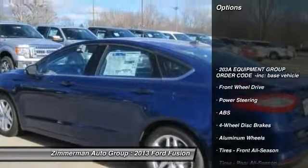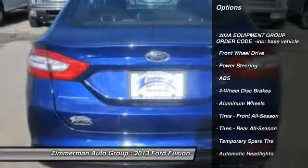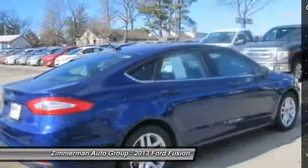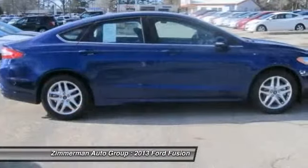Steering wheel audio controls. Stability control. Traction control. Anti-lock braking system. Air conditioning. Power steering. Adjustable steering wheel. Four-wheel disc brakes.